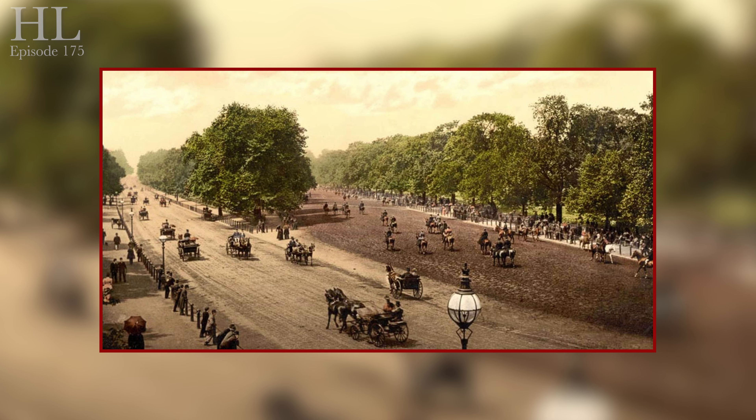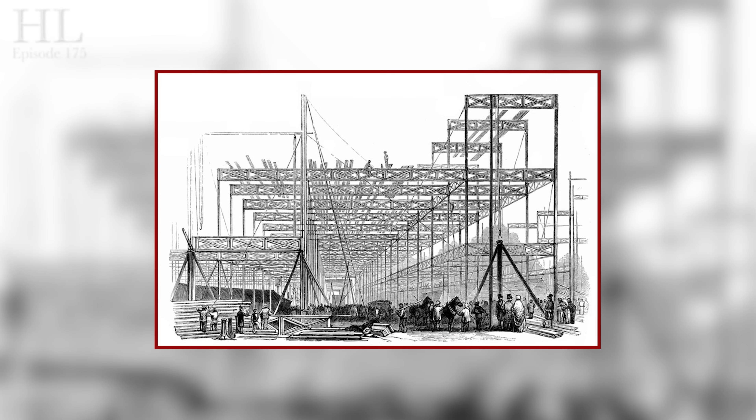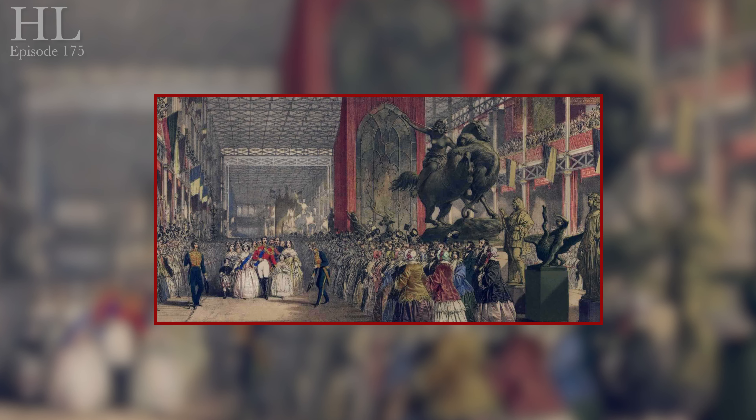Then there was the issue of a suitable venue. That's when the Duke of Wellington backed an idea that Hyde Park should be that venue. The designs were impressive — a glass and iron conservatory, a Crystal Palace as it would become popularly known. But it was amended to accommodate the rather large elm trees that were already in the park. Around about 5,000 workmen strived to erect the 1,850 feet long, 108 feet high structure. The work was completed on time and on budget, and the Great Exhibition opened on the 1st of May 1851 by Queen Victoria herself.